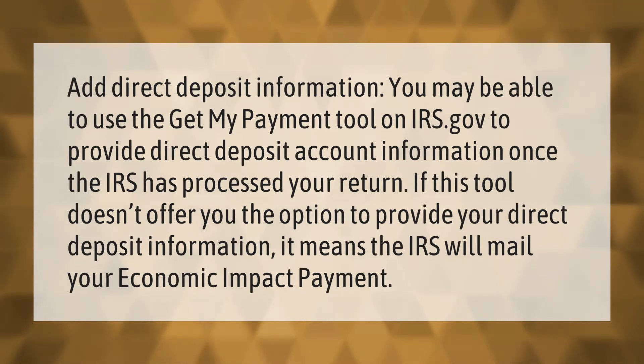You may be able to use the Get My Payment tool on IRS.gov to provide direct deposit account information once the IRS has processed your return. If this tool doesn't offer you the option to provide your direct deposit information, it means the IRS will mail your economic impact payment.